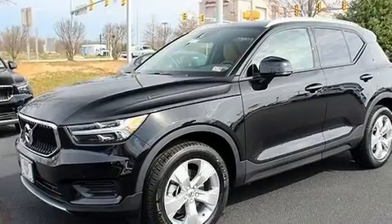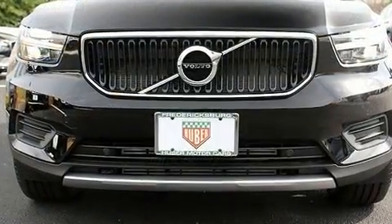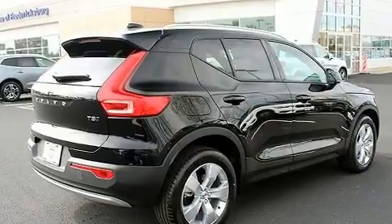Volvo prioritized fit and finish, as evidenced by delay off headlights, a leather steering wheel, a power rear cargo door, lane departure warning, and much more.